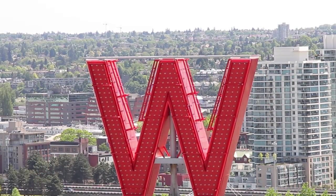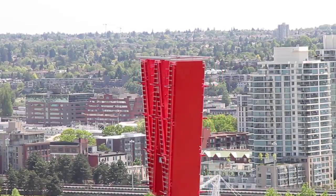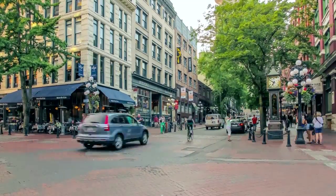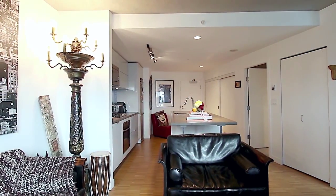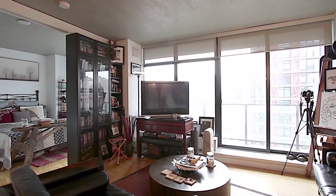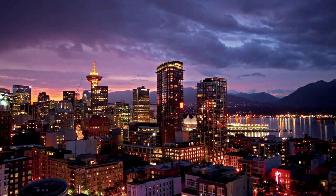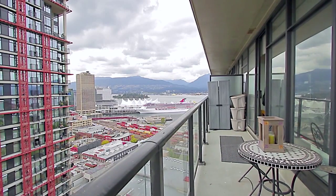Few homes offer the lifestyle that you can find at the historic Woodwards Building. Located in downtown Vancouver's trendy Gastown neighborhood, the contemporary, open-concept living space is accented by exposed concrete ceilings and has floor-to-ceiling windows, showing off iconic Vancouver views over False Creek and downtown, which you can also enjoy from your large patio.